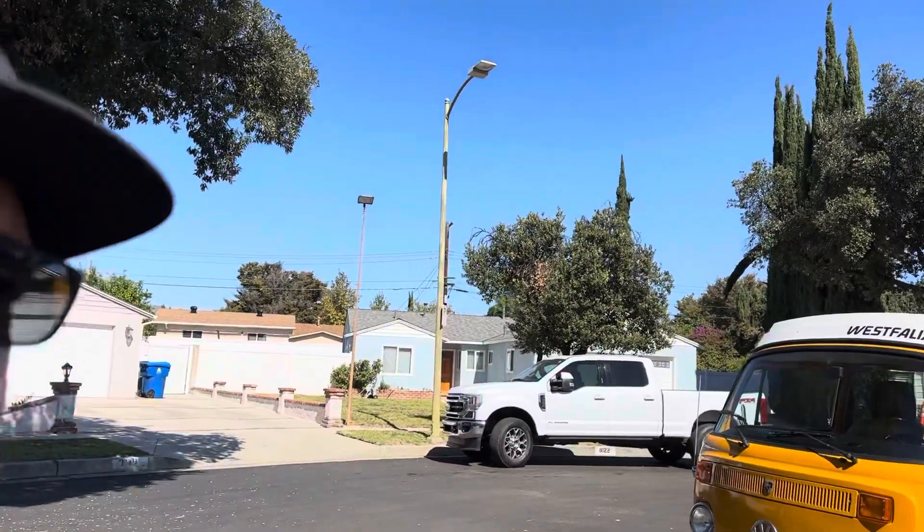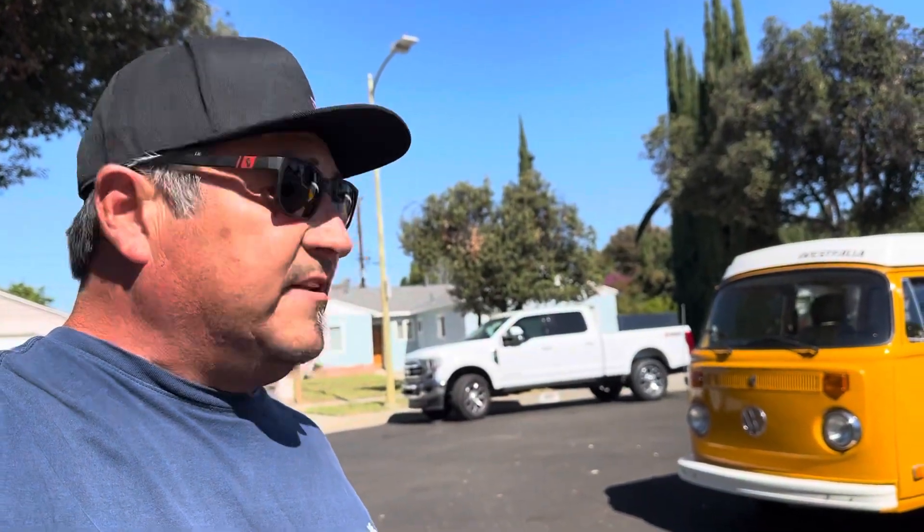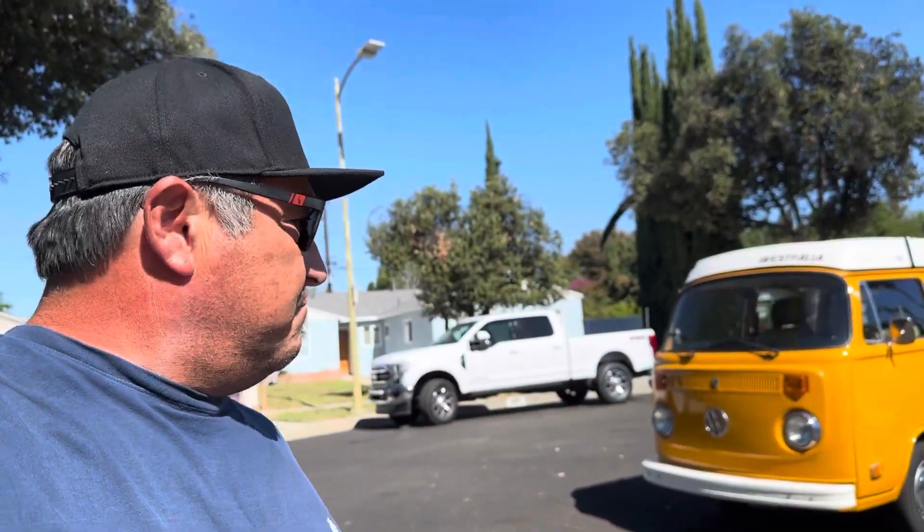Alright guys, this is one I've been waiting to do and waiting to show you. This is a very special car. It's a Westphalia - if you look at it, it's a '75, so in California it's smog legal. A smog legal bus - that is value in this bus to start with. I'm going to go over it, it's going to surprise you, let's check it out.